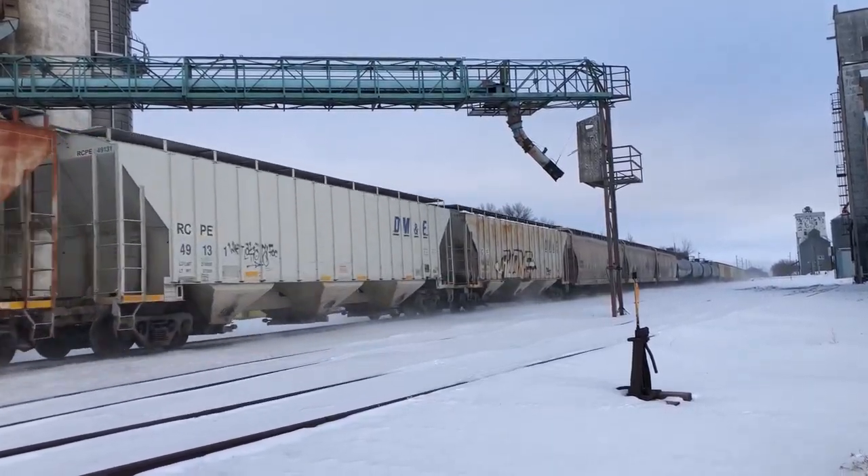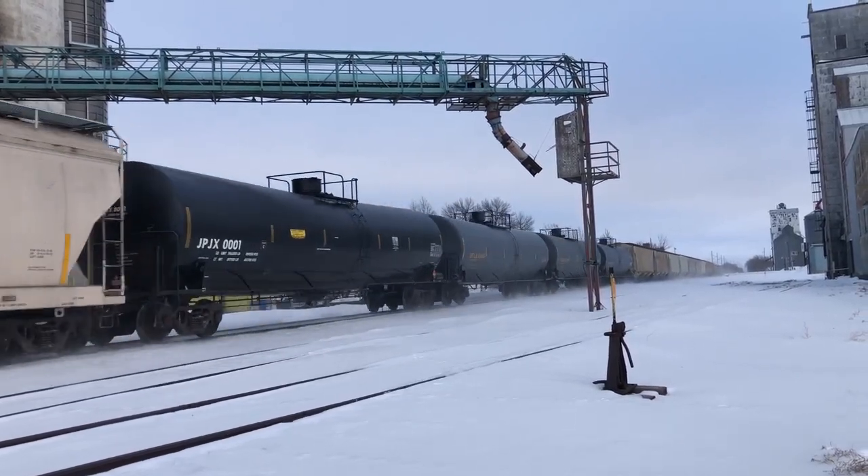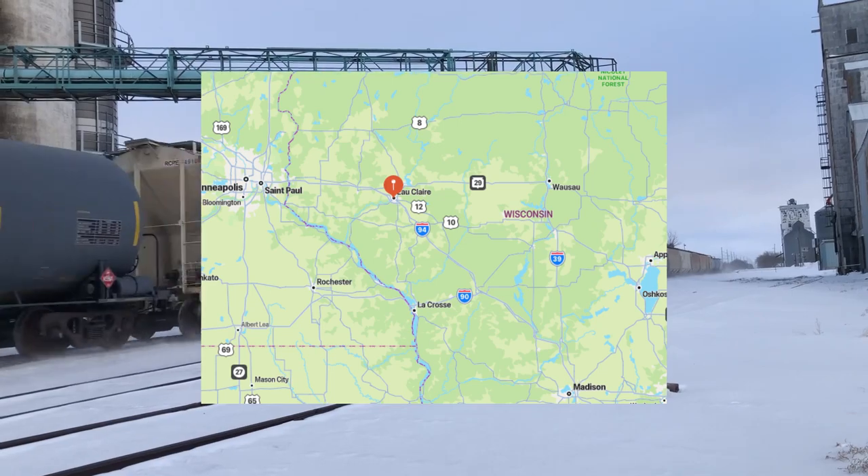In the middle of 2011, the switcher started heading north. It went to Illinois, then Missouri, and finally stopped in Wisconsin. It remained near Eau Claire for several more years.